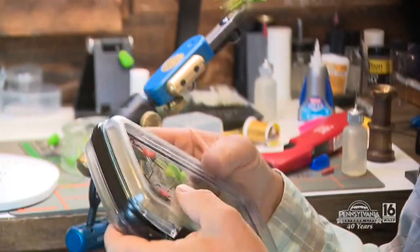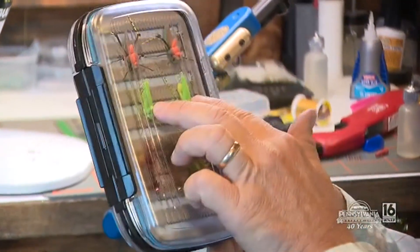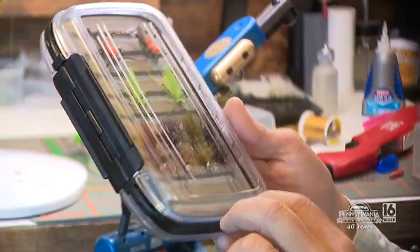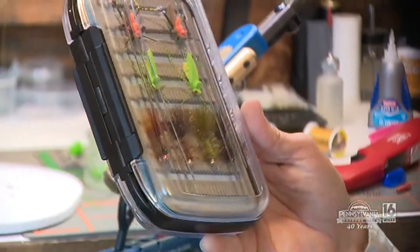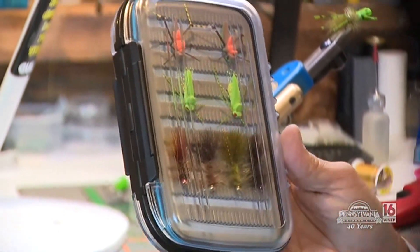On this side I got a grasshopper, a Moorish hopper, I got Harrison Steve's, Katie did, and I got the famous woolly bugger. Sometimes when it's a little windy, you gotta go underneath for panfish and bass — I use woolly buggers.